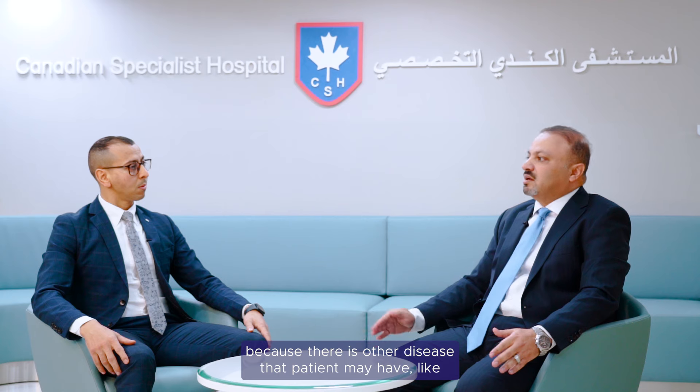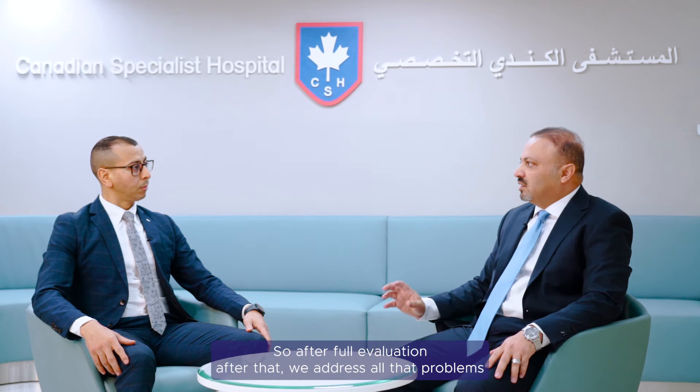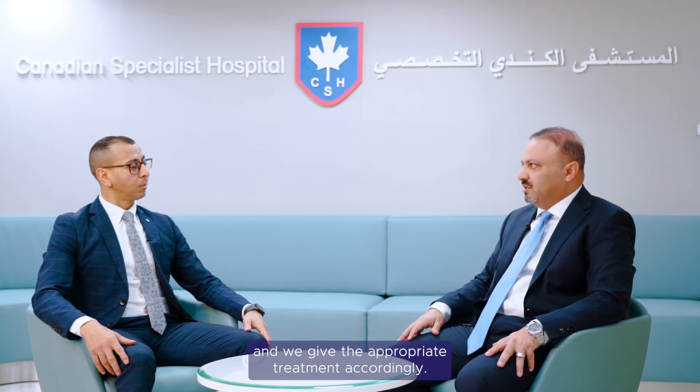In addition, when the patient comes we do a comprehensive evaluation, because there are other diseases the patient may have, like diabetes, hypertension, or elevated cholesterol. After full evaluation, we address all those problems and give the appropriate treatment accordingly.